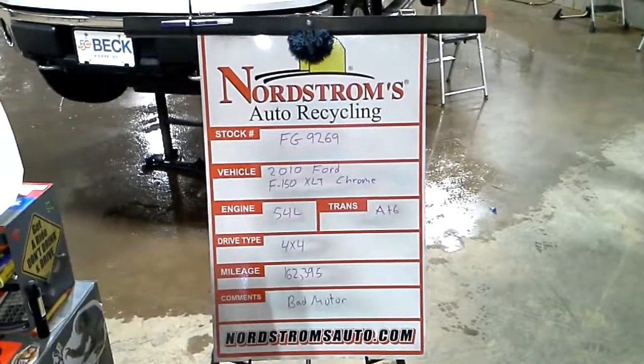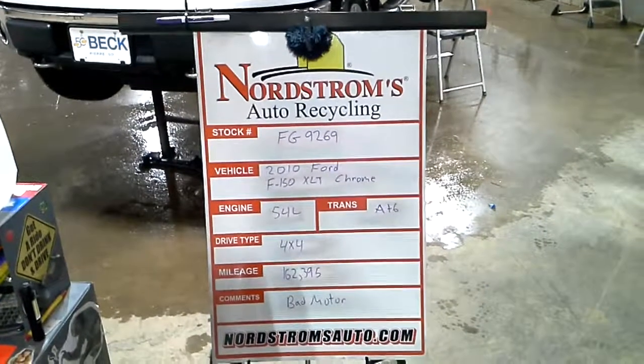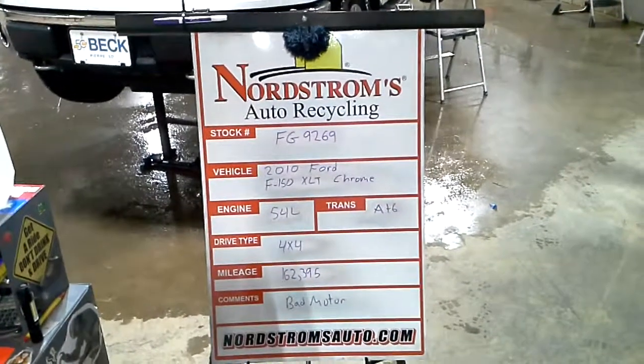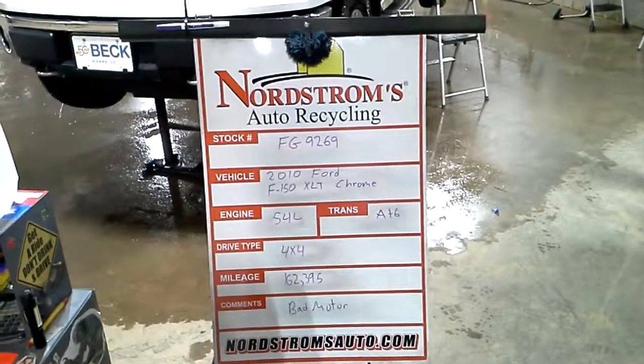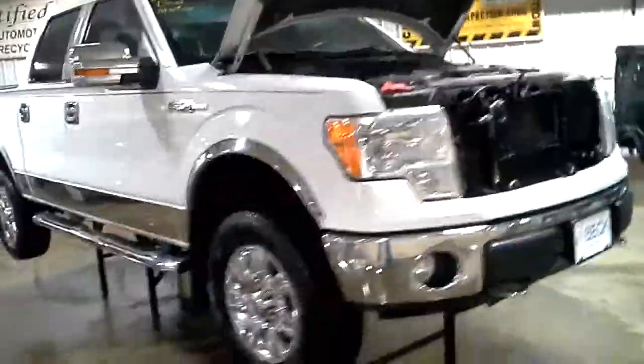Stock number FG 9269, 2010 Ford F-150 XLT with the chrome package, 5.4 liter automatic 6 speed, 4 wheel drive with 162,395 miles. This one has a bad motor, white in color, crew cab with the extra short box.